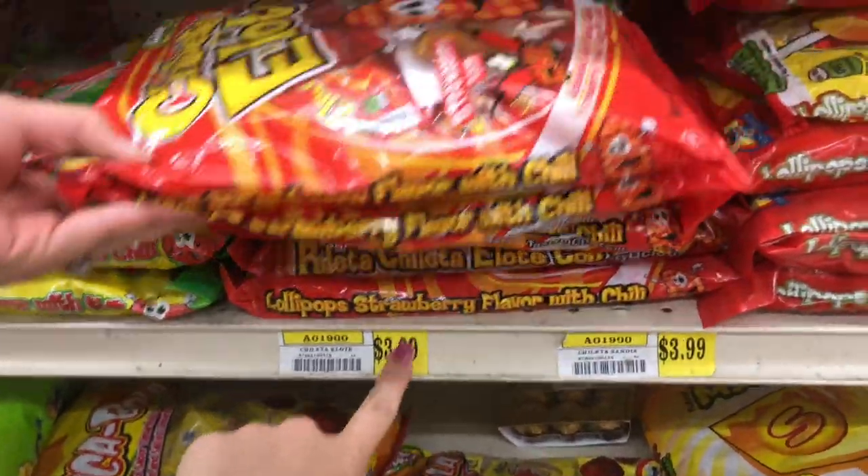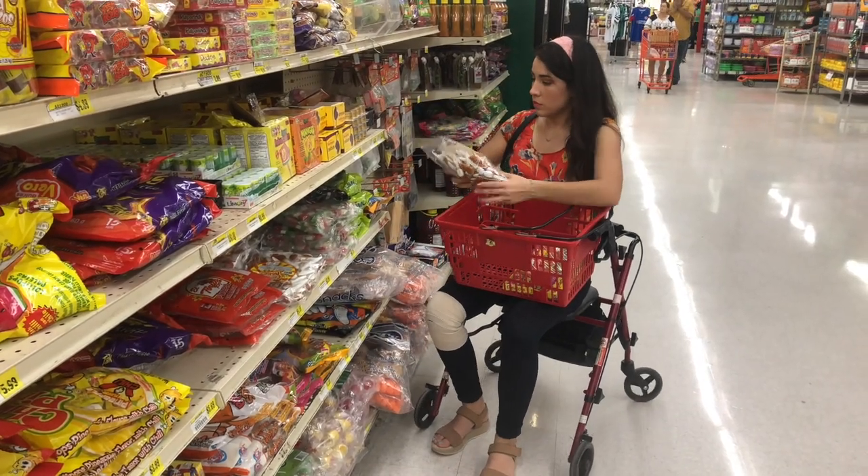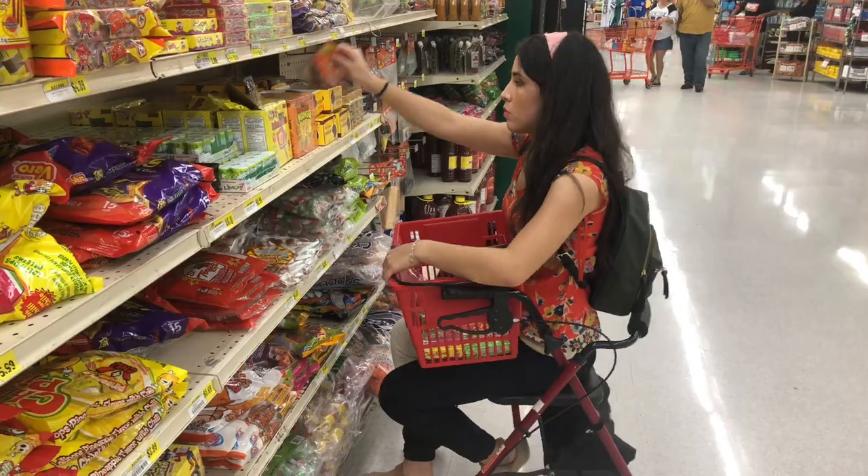These chili pops in specific are iconic, and hey, for $3.99 that's not bad at all. So now that we are here, might as well restock on everything we like and gain a few pounds.